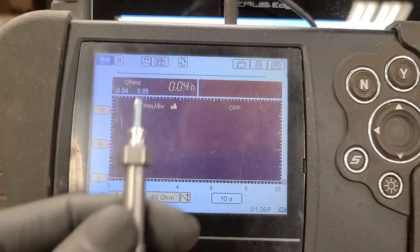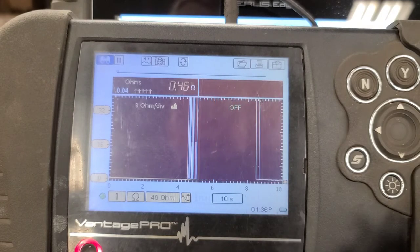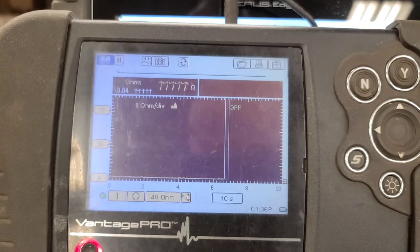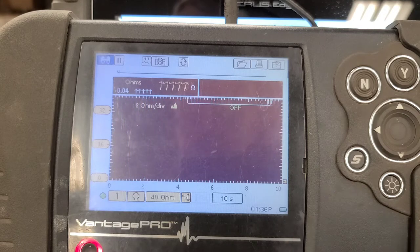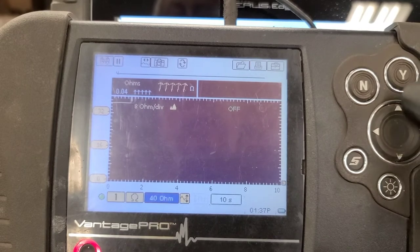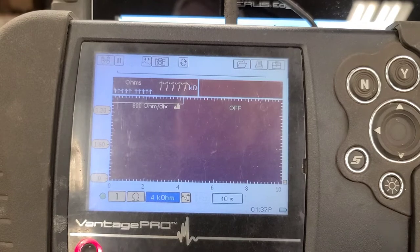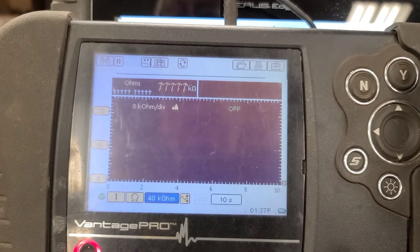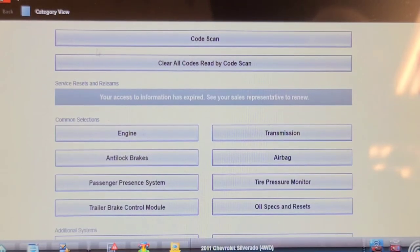We're going to test the original glow plugs we removed and compare them to the new ones using an ohmmeter. A new glow plug reads 0.46 ohms. One of the removed plugs reads 35–36 ohms. Another one is over 40 ohms. A third reads 3.62 kilohms, and the last one is over 4,000 ohms — completely open. So these are definitely faulty and we're going ahead and replacing all three.